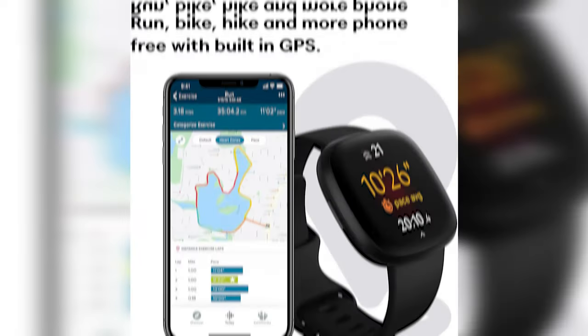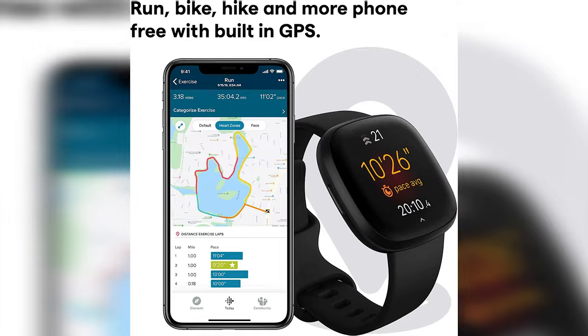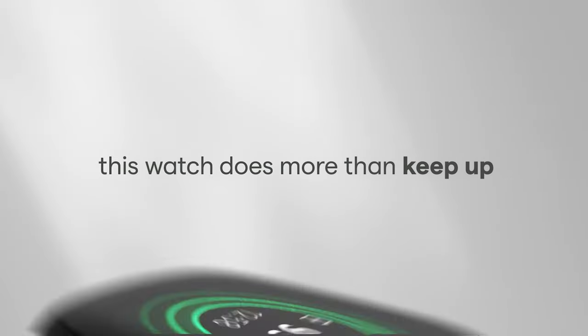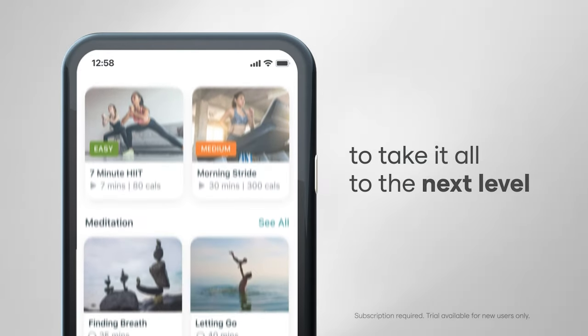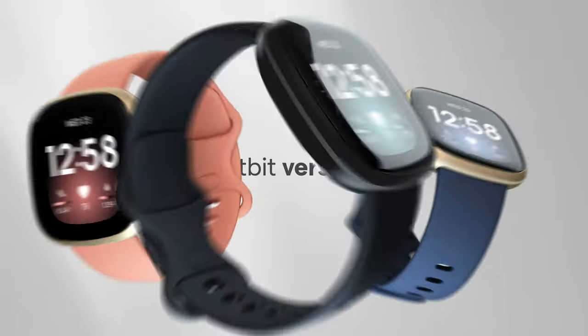The Fitbit Versa 3 also lets you make calls and boss around your voice assistants — Siri and Google Assistant are both at your beck and call. And this watch isn't exclusive to any one mobile operating system; it's compatible with both Apple and Android devices. If you're serious about fitness and want a smartwatch that's functional and fashionable, the Fitbit Versa 3 has your name written all over it.